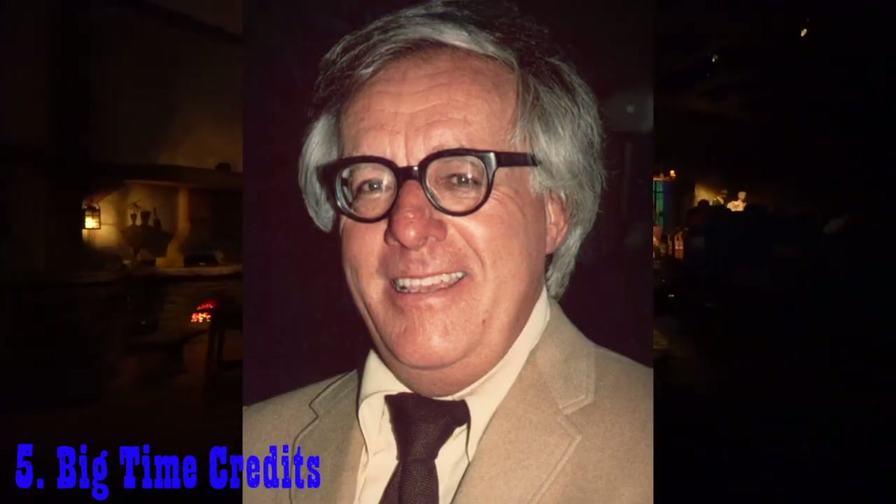And finally, number five: big time credits. What would this episode be if I were to forget to mention the great minds and voices who contributed to this attraction? American author and screenwriter Ray Bradbury was in charge of the project and its Imagineers.